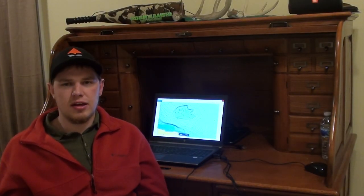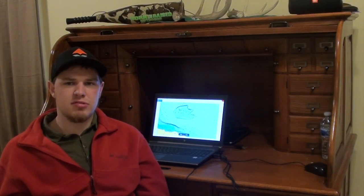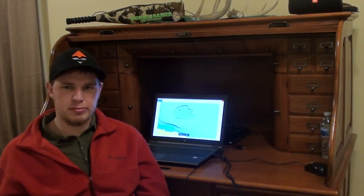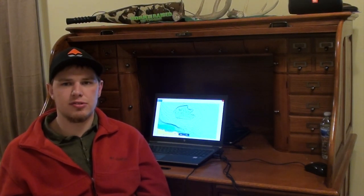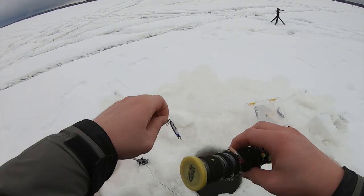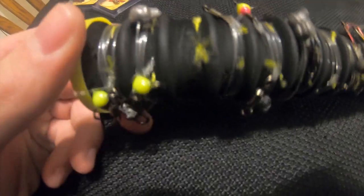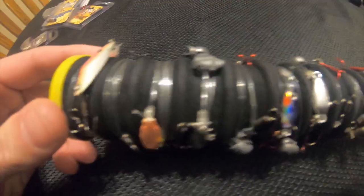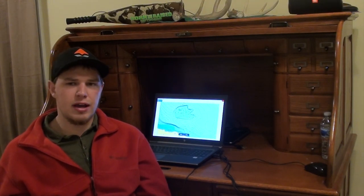The next thing I want to talk about is how we set our tip-ups up to fish this kind of contour. You want to be really precise and have a purpose for each one you're setting — not just with location, but with your bait choice, hook choice, and more. First and foremost, you've got to have fluorocarbon leaders; that's a general rule of thumb for walleye fishing. For hooks, you can have trebles, glow hooks, spoons, jigs, all kinds of different stuff. Color is a big thing, so a good variety is always good.